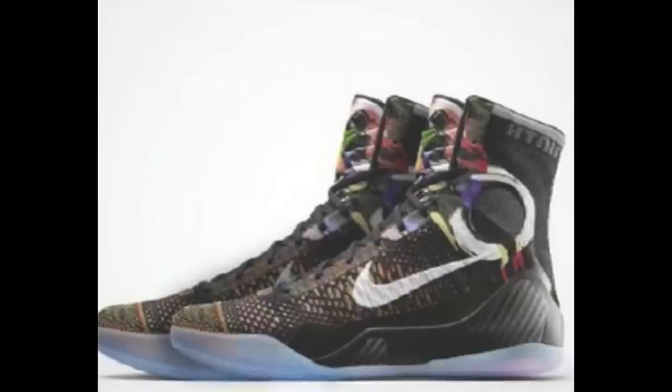Hey, what's going on guys? DJ here at CollectiveKicks.com, bringing you my first thoughts and impressions of the leaked images of the Kobe 9 shoe — potentially the Kobe 9 shoe that we saw drop yesterday. You guys can see on the screen right here. There are a couple of different pictures I'll show you. This was the first one that leaked, and I have a couple of reasons why I think this is actually the Kobe 9 shoe.